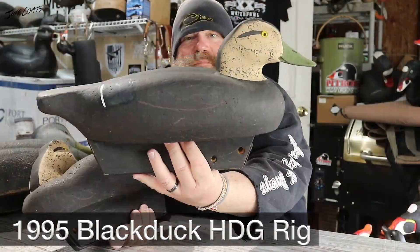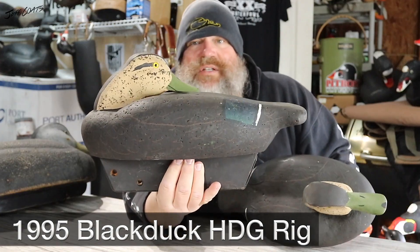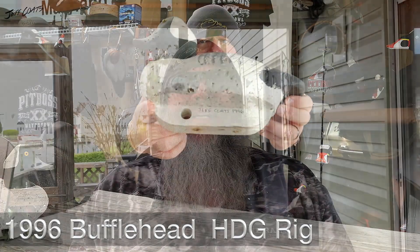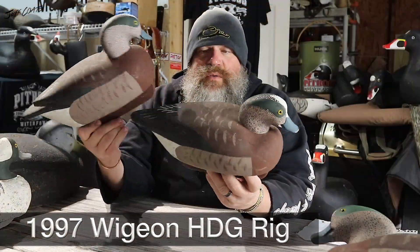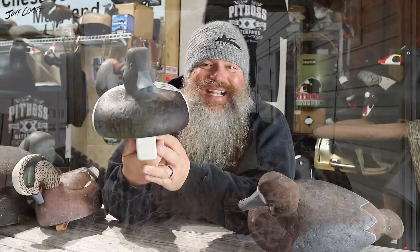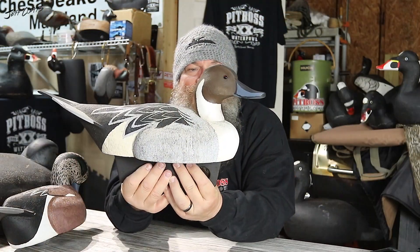1995 was black ducks and it goes every other year — puddle ducks, divers, puddle ducks, divers. My 1995 black ducks were Chesapeake cork — not Wiley at the time but Chesapeake cork, tan high-density cork. The 1996 buffleheads were black cork. The 1997 wigeon rig was hollow Polonia. 1998 I went back to black cork for the blue bill.